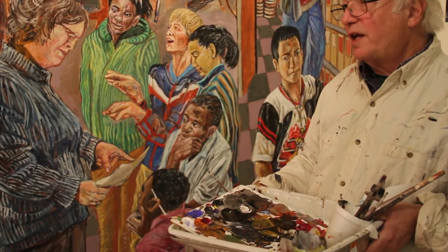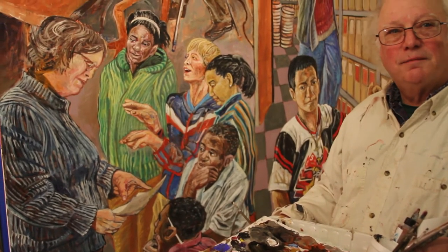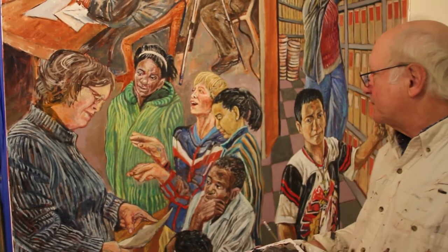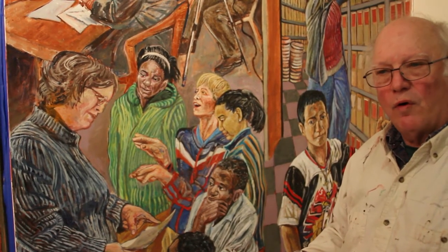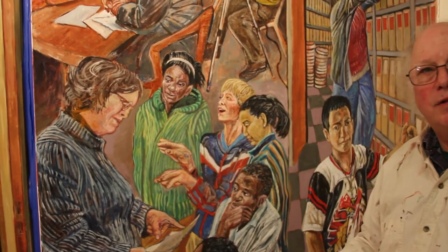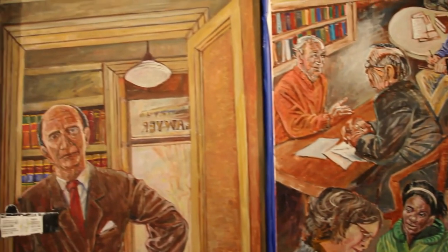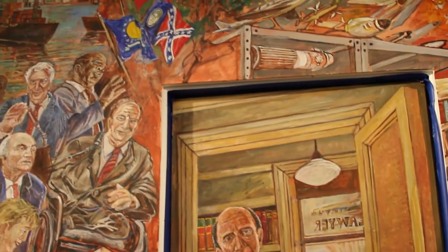What I like at this stage is that it's turning into a coloristic painting. Color becomes one of the key elements that moves your eye and tells the story. Whereas in the underpainting, it was value and drawing.